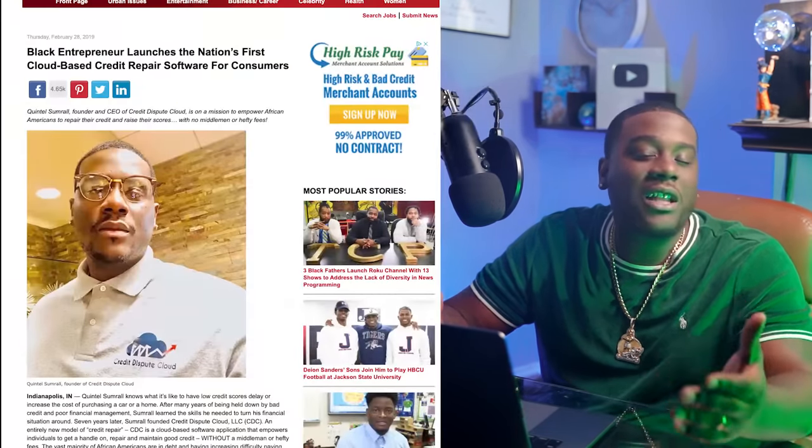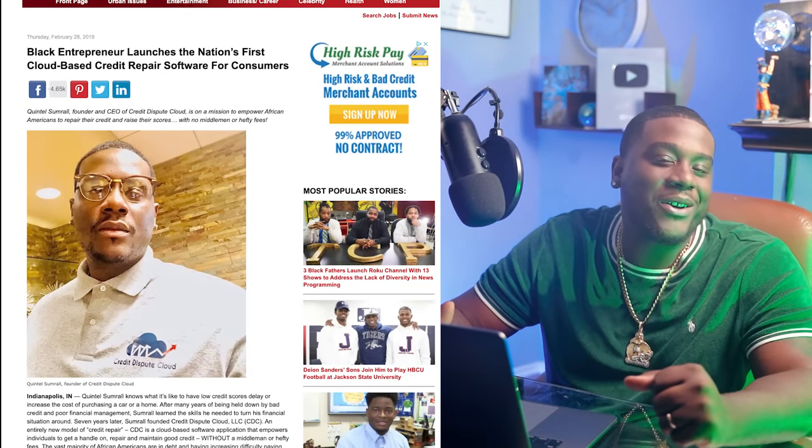Welcome back to the channel, guys. If you're new to the channel, I'm Credit Coach Q, and I created the first cloud-based software that allows you to put your credit repair experience into your own hands.